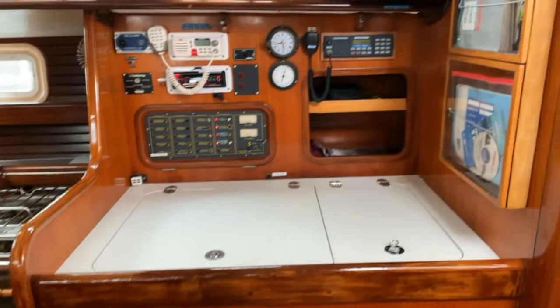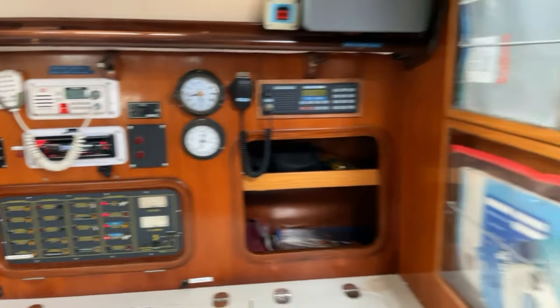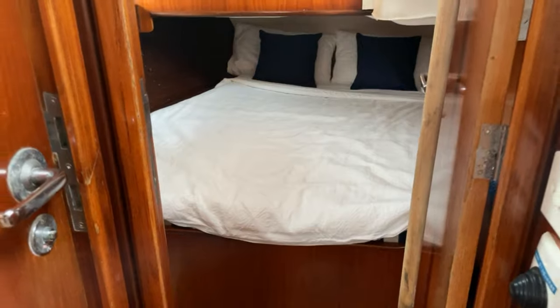Each of these double cabins has its own private head and shower. Great saloon space — there's the refrigeration, with a separate fridge and freezer, a switch panel, and a second chart plotter. And here is the second aft cabin.